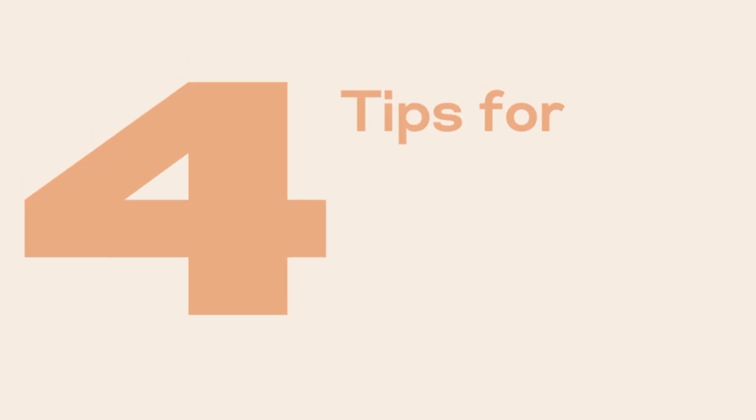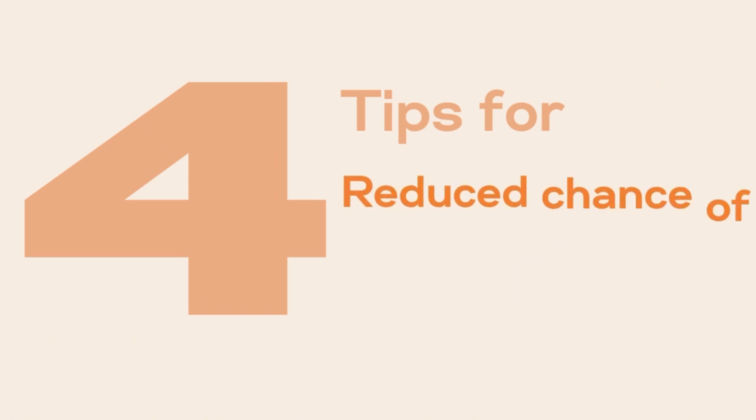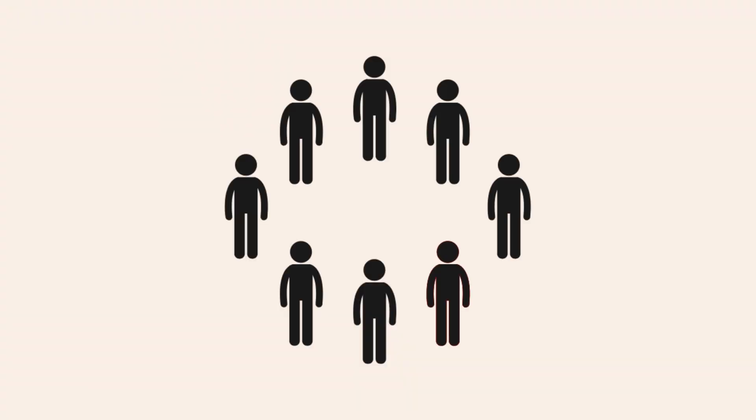Hi again everyone. In this video I'll be sharing the top four practices I use for supporting mitochondrial health, boosting my overall energy and reducing my chances of metabolic disease, which is incredibly common — studies show that only one in eight Americans are metabolically healthy.